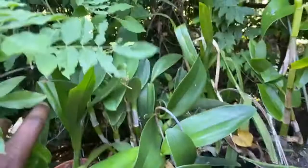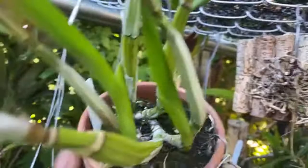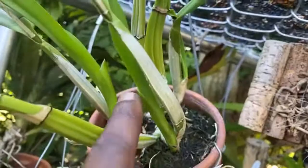This is another Laelia right here - it bloomed off of this growth, put up this new growth, and then there's another new growth, and it's putting up yet another new growth over there. That's excellent.